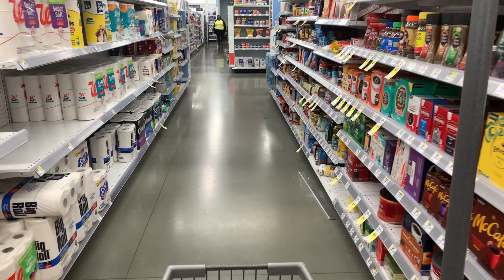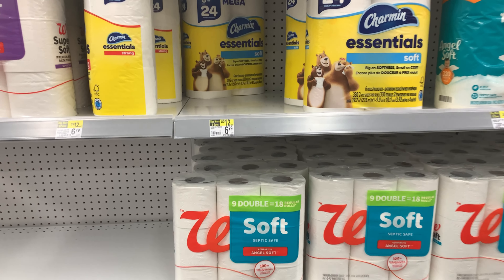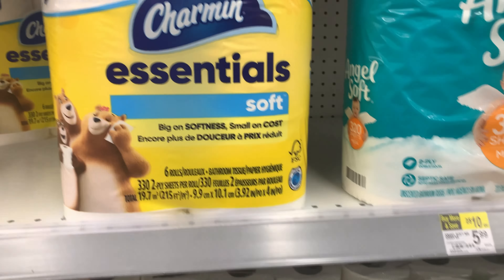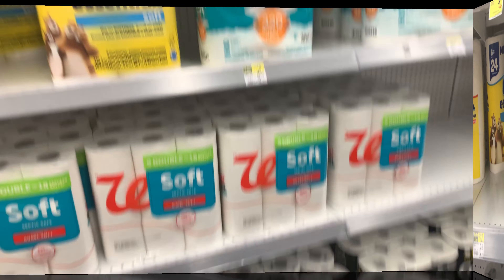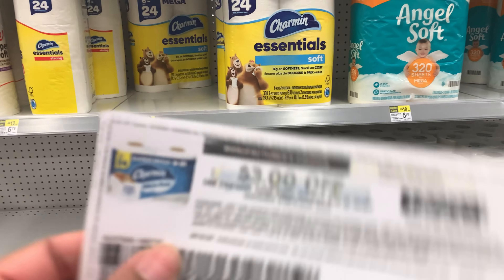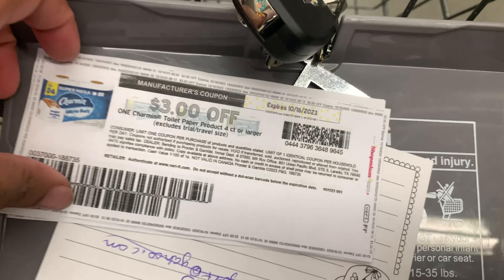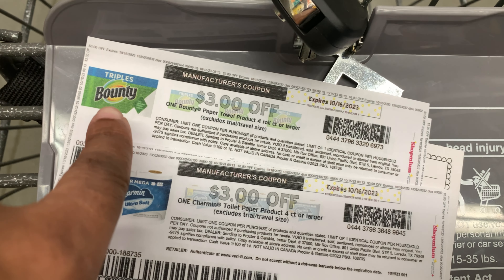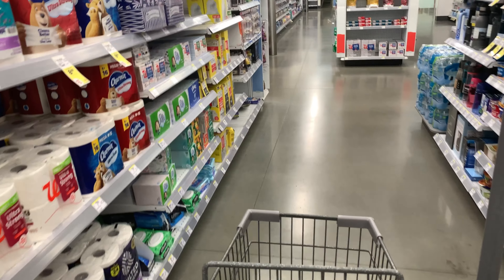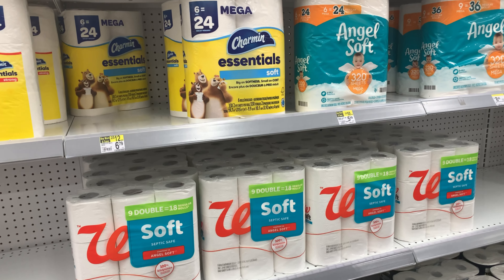Happy Sunday everybody, it's me Fifi! We're going to do this Bounty and Charmin deal at Walgreens. They are on sale for $5.49. I really don't buy coupon inserts because you don't have to. Go to PG Good Every Day and print off this coupon — $3 off Charmin. I also have some internet printables for the Bounty.